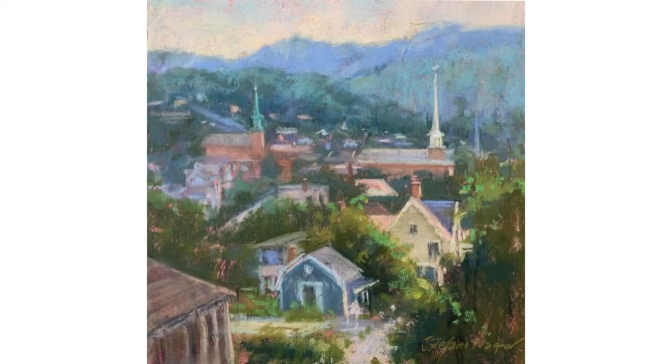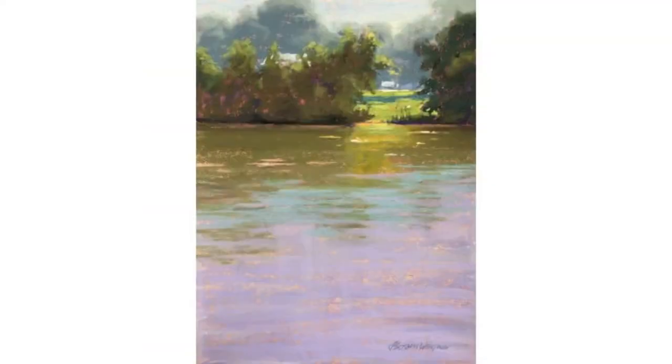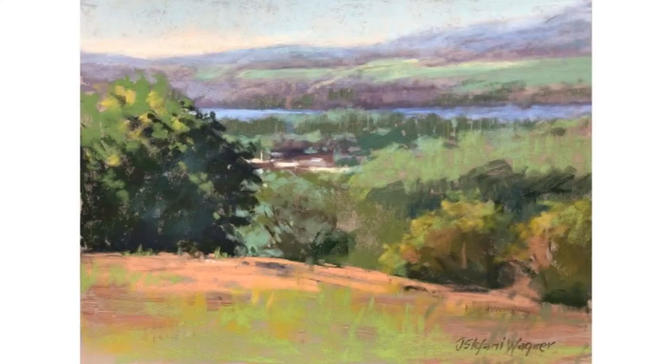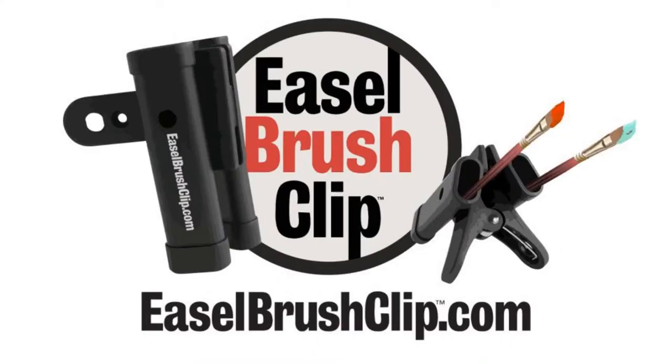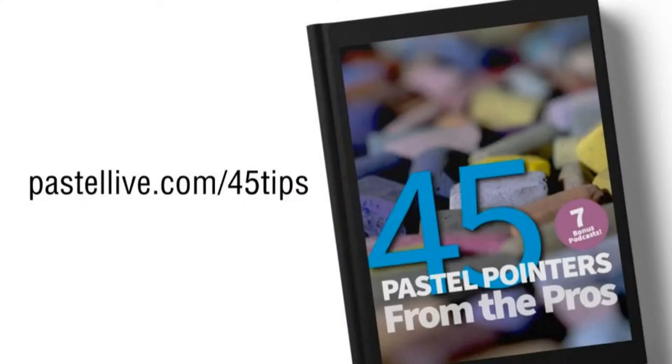Jill Stephanie Wagner is an incredible artist and she is going to take a failed painting. She's also going to show how to take a crummy reference photograph and turn it into something amazing. We have a prize today — if you put a comment in the comment section, no matter where you are in the world, you could win the easel brush clip from easelbrushclip.com. We also have an e-book called 45 Pastel Pointers from the Pros, including seven bonuses. Just go to pastelllive.com/45tips.